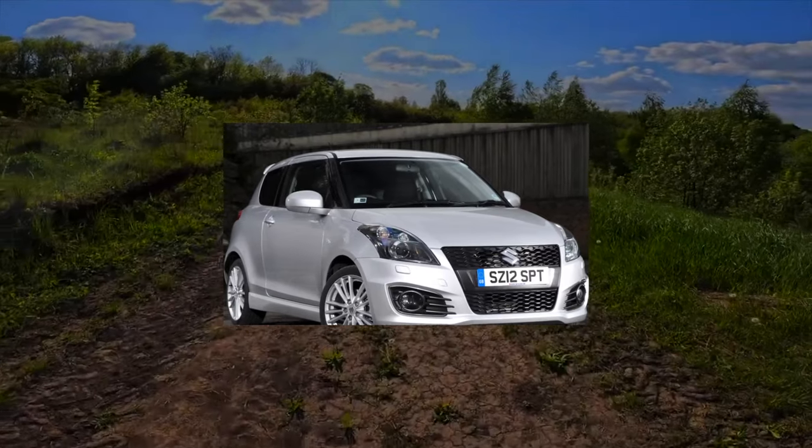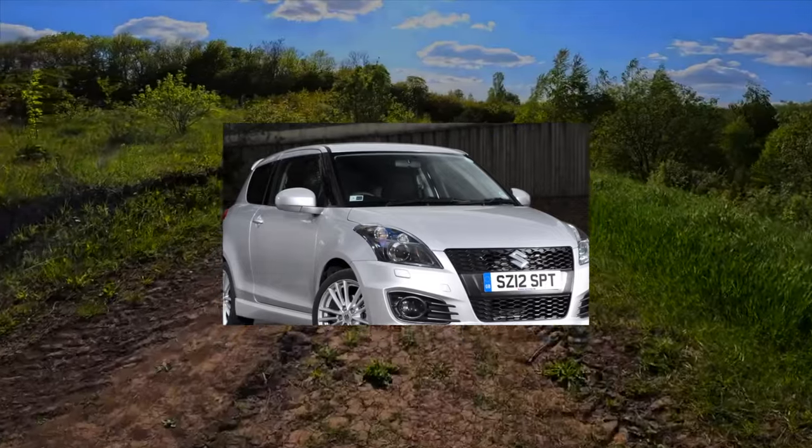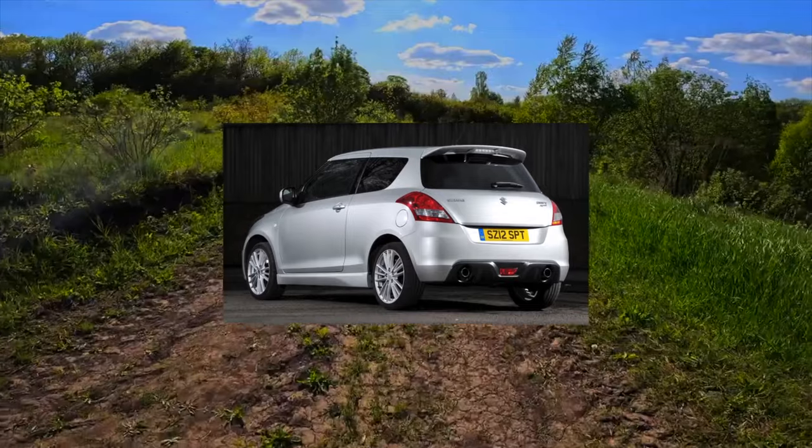It is generally accepted that a small car does not have to be reliable — it is quite enough to be beautiful. However, the stylish Suzuki Swift stubbornly refutes this opinion, and by the way, it's pretty good at it.